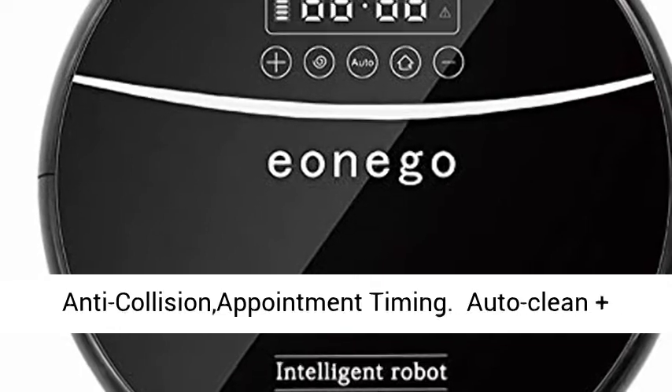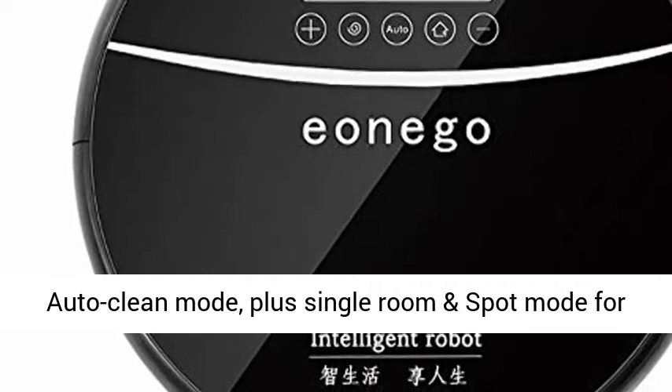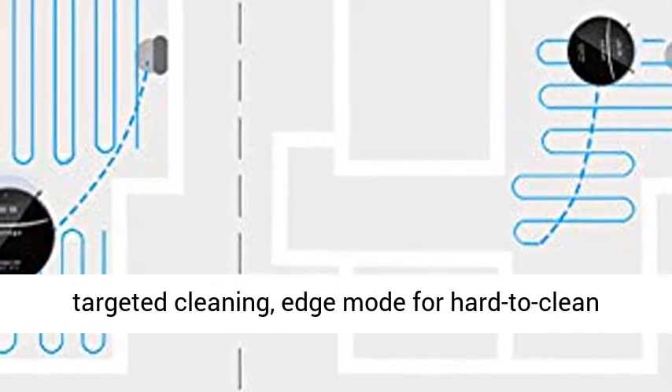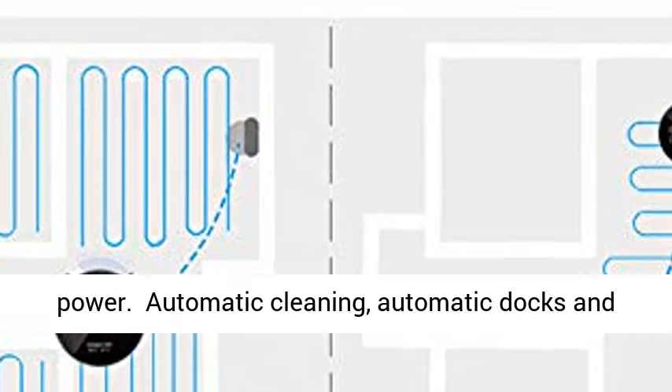Auto Clean Plus 4 specialized cleaning modes: Smart Motion Guided Auto Clean Mode, plus Single Room and Spot Mode for targeted cleaning, Edge Mode for hard-to-clean edges, and Max Mode for 2x the normal cleaning power.